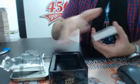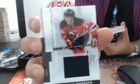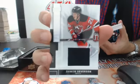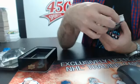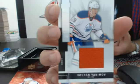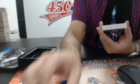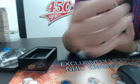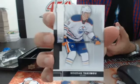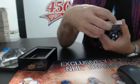Number to 125 — jersey card for Damon Severson of the Devils. Then for the Oilers, Bogdan Yakimov base card out of 249.